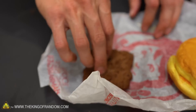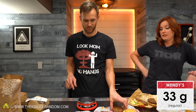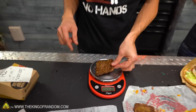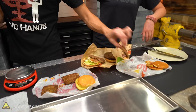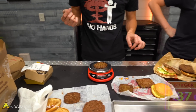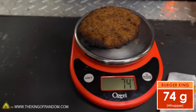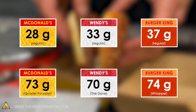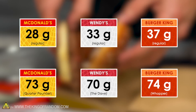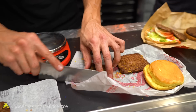Wendy's standard little patty is coming in at 33 grams, and their big one at 70. Burger King's little burger is coming in at 37, and their Whopper patty at 74. So all pretty much comparable to each other. We want to trim the Wendy's and the Burger King down to 28 grams so that they're all exactly the same.